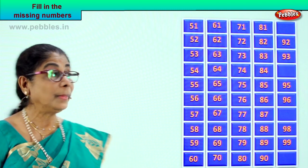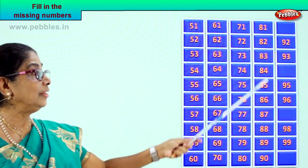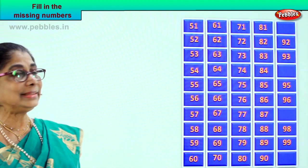Let's count the full column. Say it with me: 81, 82, 83, 84, 85, 86, 87, 88, 89, 90.